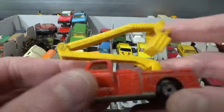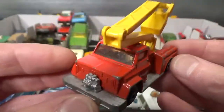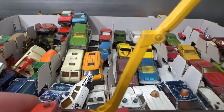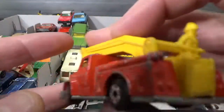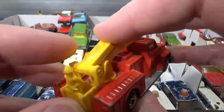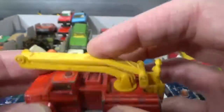And then we get the Snorkel Fire Engine, copyright 77, with the plastic snorkel still with it — that's amazing. Now this can only do that... I don't know what that is for, doesn't make any sense to me. But anyways, very good looking piece.